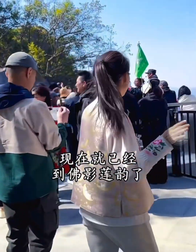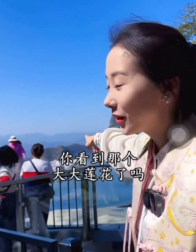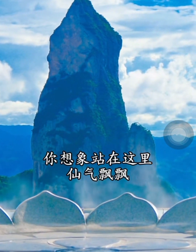We're at Foinglianyu and many people are already queuing here. Look up — have you seen the big lotus flower? What's more important is that every five minutes mist appears. Imagine standing here, feeling like a fairy. Isn't it beautiful?